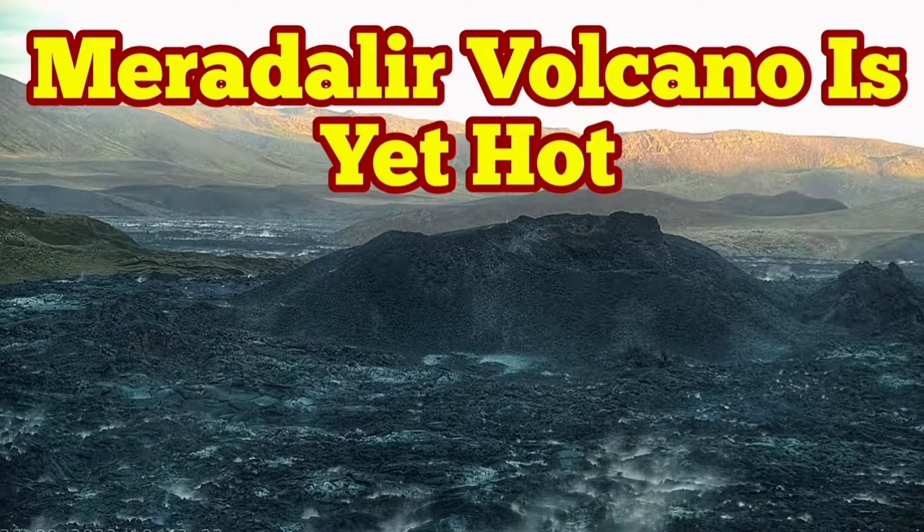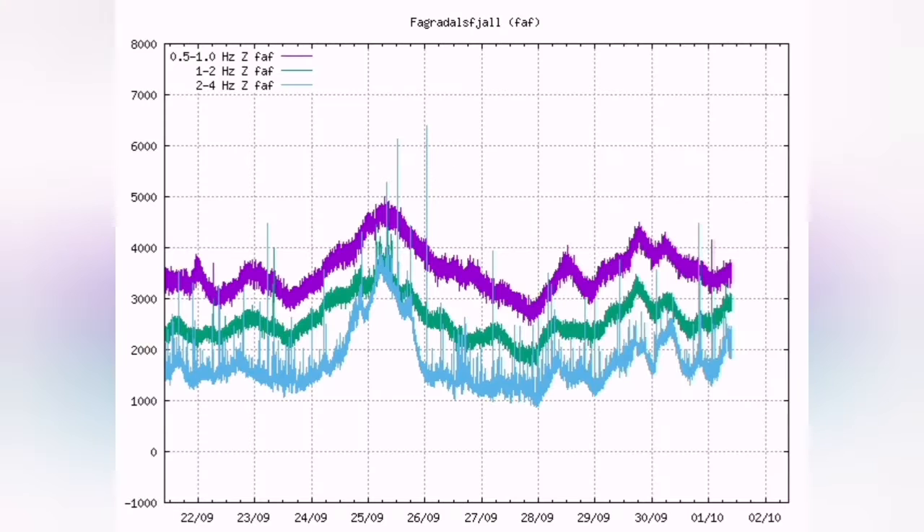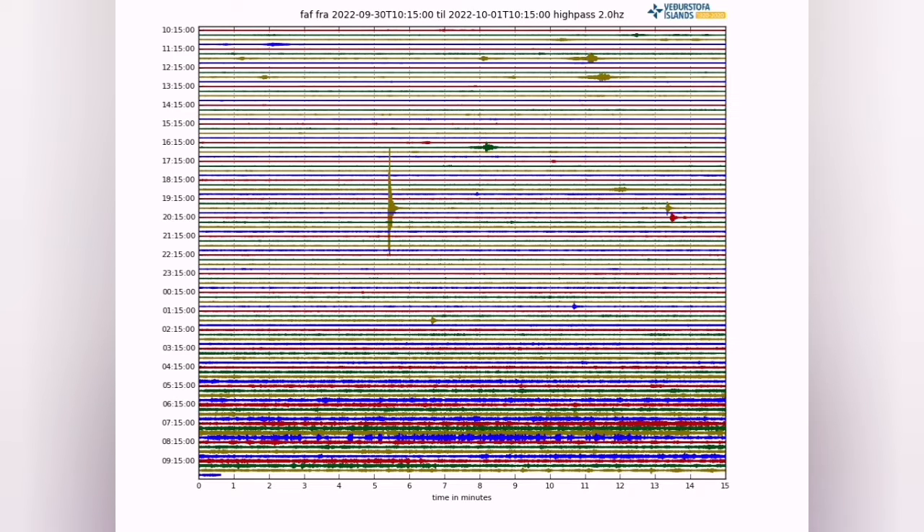Meradalir Volcano is yet hot. You don't need to look at the tremor charts or anything, although they show some activity as you can see in the lower part of the chart. The same happens in Grindavík and Grímsey.